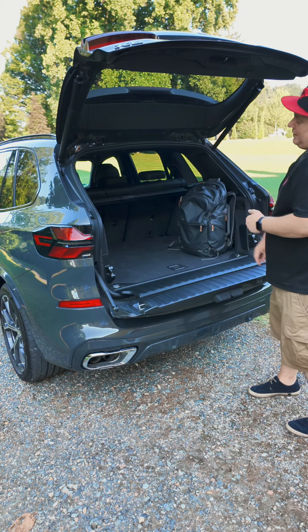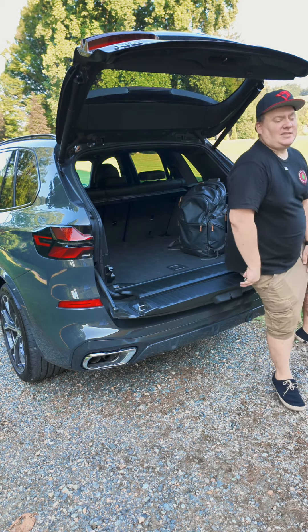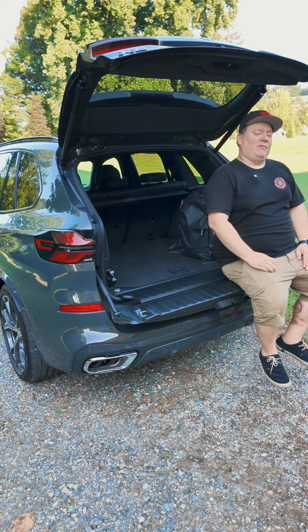The trunk of the X5 is fairly large, and if you have larger items you can just shove them in. If you're going to a movie night outside, you can even sit here and watch the movie in the comfort of your BMW.